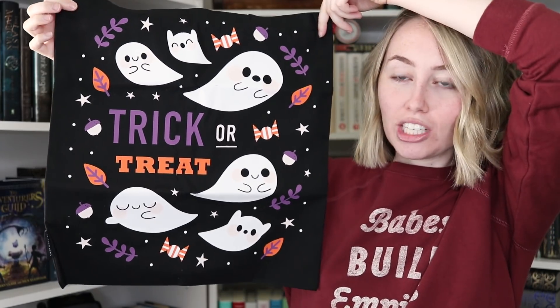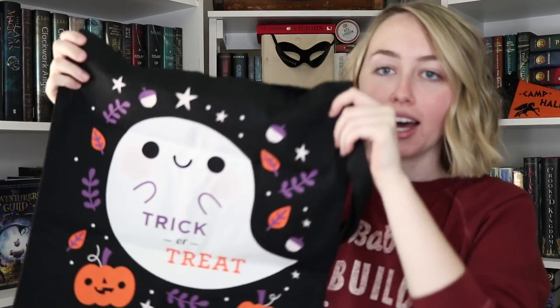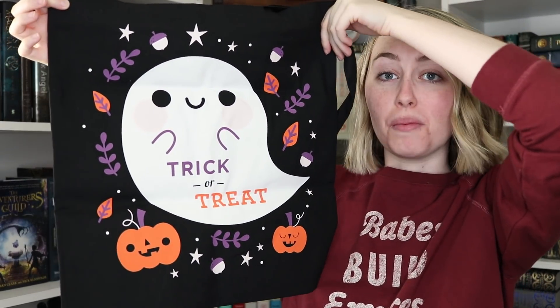Next up I have this adorable tote bag. It says trick-or-treat on one side with a bunch of little ghosts, and on the other side it says trick-or-treat with a big ghost. It's so cute. It's a massive tote bag with really long handles — I'm assuming it's meant to be used trick-or-treating, but I'll find another use for it.